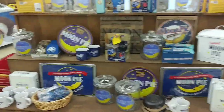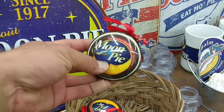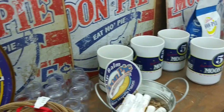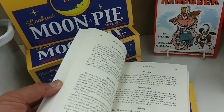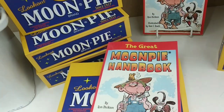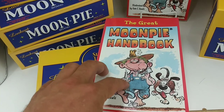There's a whole display of Moon Pie merchandise, including an RC Cola and Moon Pie set — the perfect combination. Moon Pie Christmas ornaments, Moon Pie lip gloss, and tiny Moon Pie mason jars. They've combined the Moon Pie store and the book warehouse to make the Great Moon Pie Handbook. Of course, the hillbilly on the cover eating a Moon Pie has an RC Cola in the opposite hand.